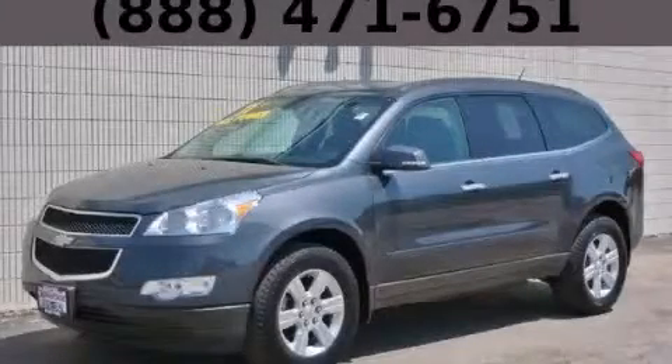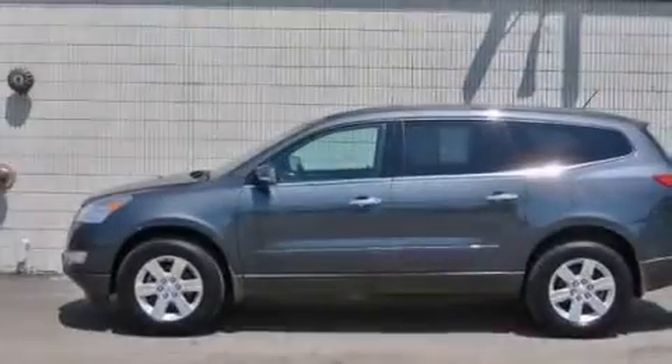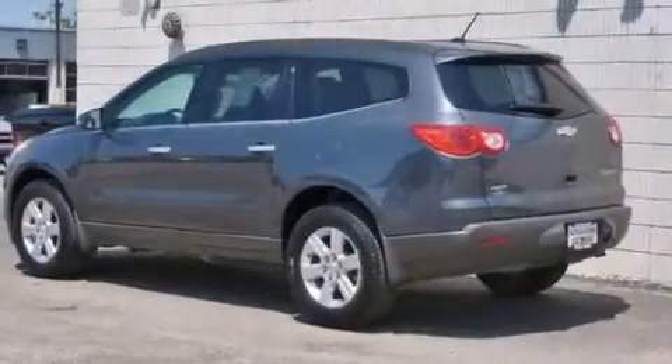This is a 2011 Chevrolet Traverse. Safety, space, and comfort. It features a 3.6-liter, six-cylinder engine and an automatic transmission.